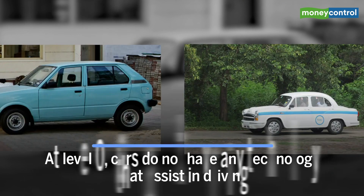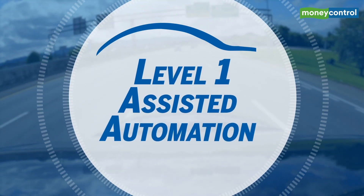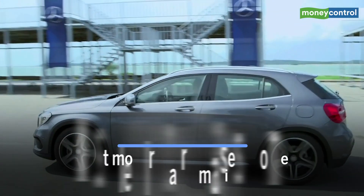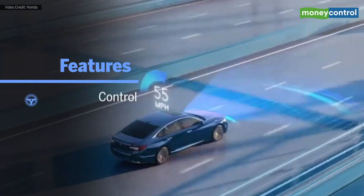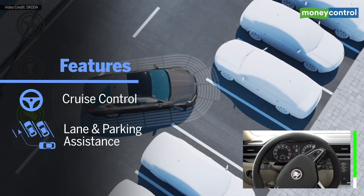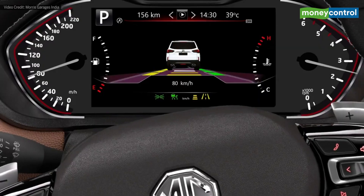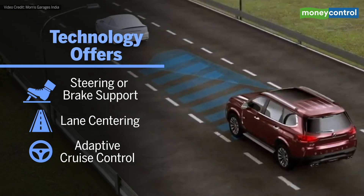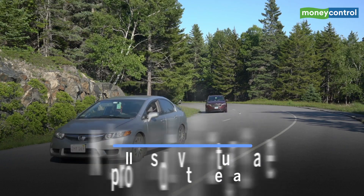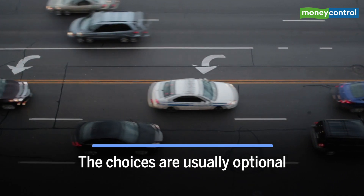Level 0 refers to your normal cars which do not have technology that assists you in driving. Most modern cars possess some level of automation. Level 1 features include cruise control, lane and parking assistance, where the driver is required to be in control at all times. At Level 2, the technology offers steering or brake, lane centering, or adaptive cruise control features — not all assistive features are provided, and the choices are usually optional.